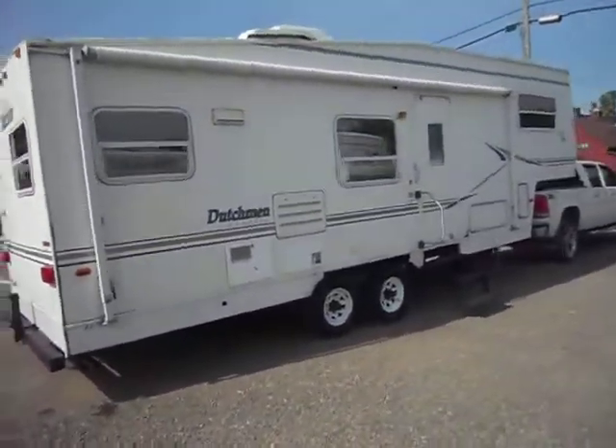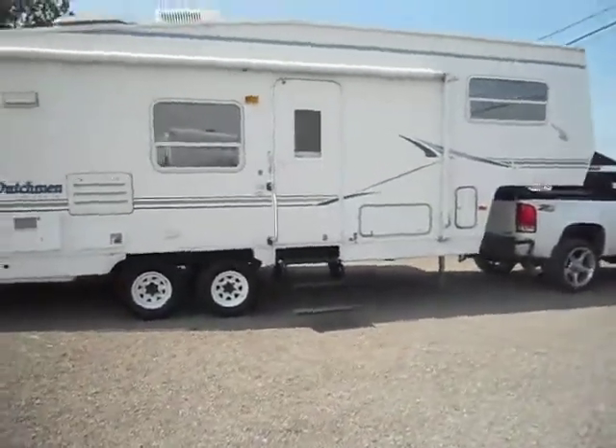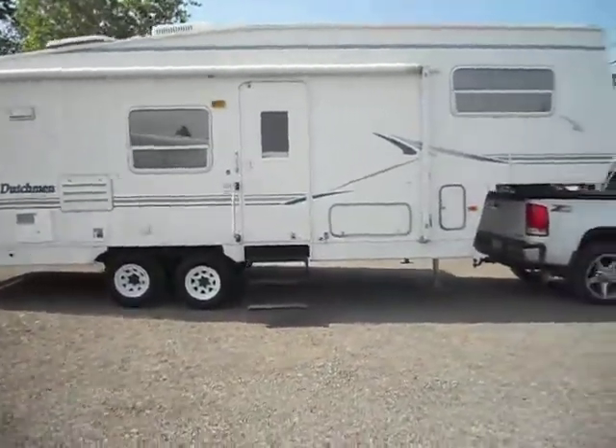It has a nice big porch awning on this side — just have the awning out and it's in good shape. It has a gas furnace, gas water heater, basement storage, and propane storage.